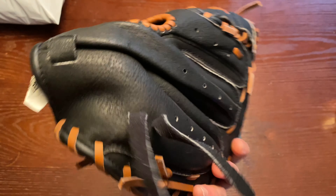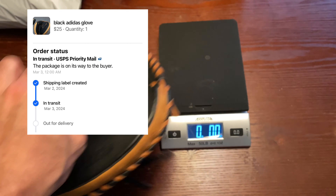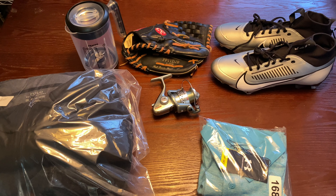Next is an Adidas glove. I had it listed on Facebook Marketplace for local pickup, but the buyer wanted me to ship it. I bought it for $12.99 and he paid $25 plus shipping, so I'll take that.